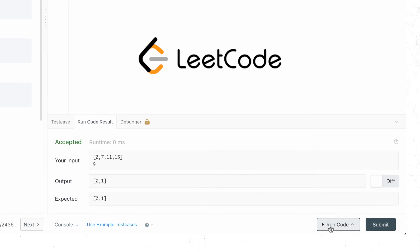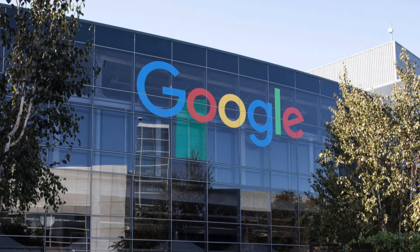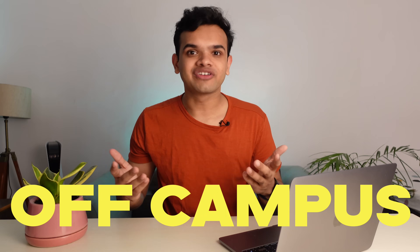From the day I solved my first coding question on LeetCode, it took me almost 2 years to get a job at Amazon and then another 1 year to get a job at Google. And I got both of these offers off campus.